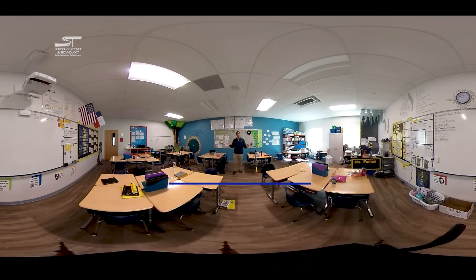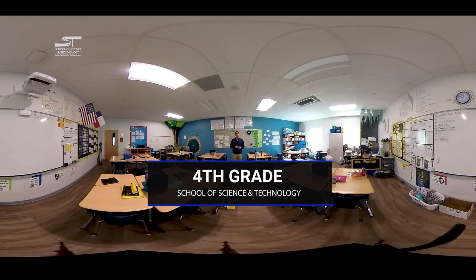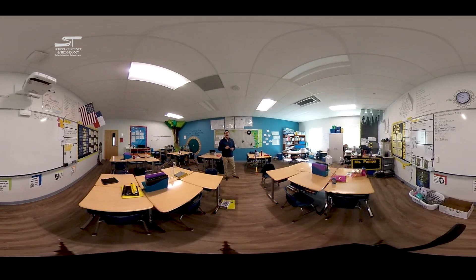Welcome to a fourth grade SST math classroom. If you look around by dragging your screen or looking around with virtual goggles, you'll see a lot of things common to all grades here at SST, including the smart projector, student work on the walls, and plenty of visual aids to provide that content-rich learning environment shown in studies to support kids learning at the highest levels. That's what we're all about here at SST — providing students with educational rigor that will prepare them for whatever their dreams may be.